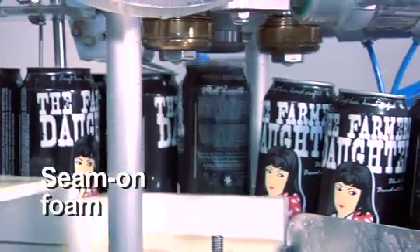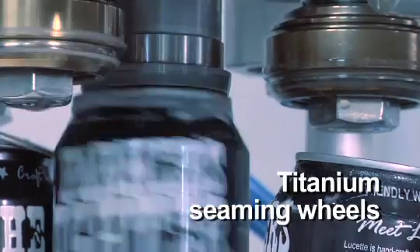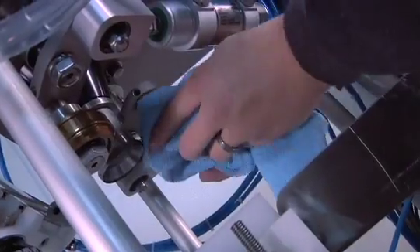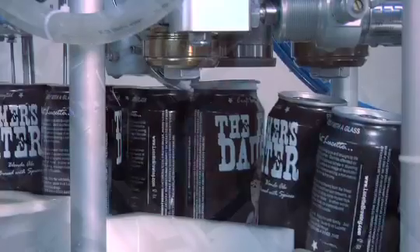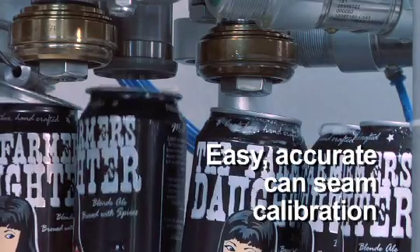Lids are automatically applied to filled cans and directed into the seamer. The SAMS titanium seaming wheels and hardened stainless steel chucks are the same found on the highest speed machines in the industry. With ease of access to the adjustment points and only a few hours of training needed to operate, even an inexperienced operator can gain a thorough understanding of the SAMS seaming technology.